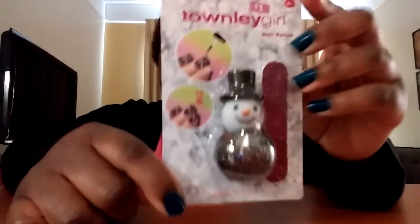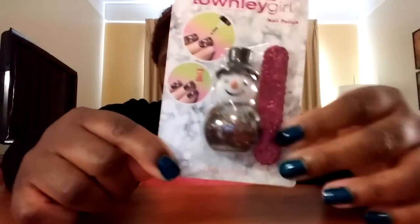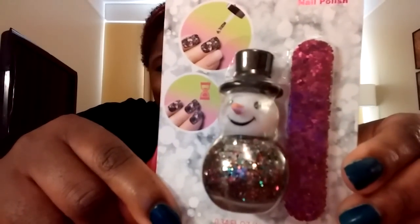Isn't it cute? It's a snowman glitter nail polish and then a little emery board. The emery board is super glittery — I wonder if it's actually practical because it has so much glitter. But isn't it cute? Another cute stocking stuffer.